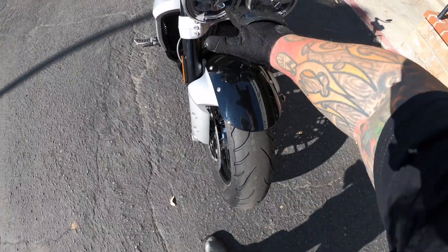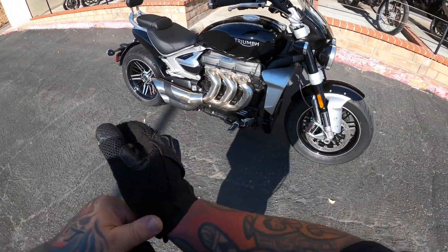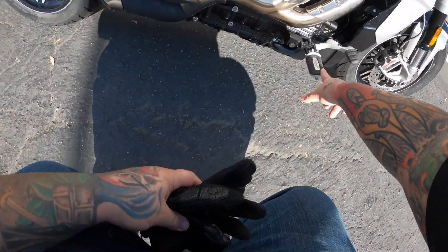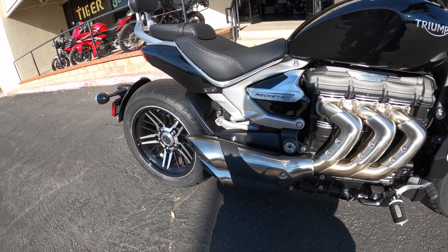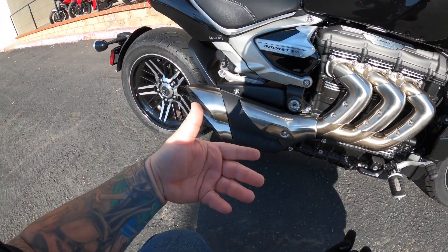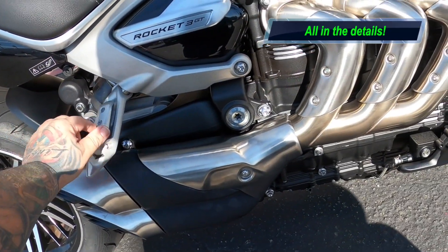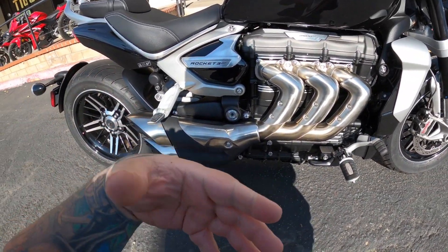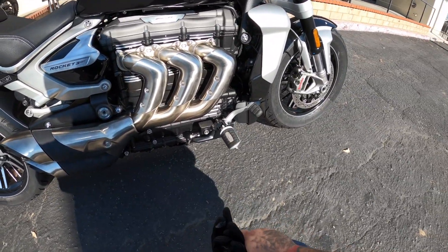I'm a huge fan of the Triumph lights here — like they were on the Bonneville. The one inside that thing is gorgeous. So the Rocket 3 GT has a 2500cc three-cylinder motor. These are all adjustable — right from the factory you can make these adjustable, which I think is really cool. This one has the passenger seat and sissy bar. And the passenger pegs — they're right here, bam. That is one of the sleekest little details — not a lot of people want pegs on their bike, but they're stowed away unless you need them.